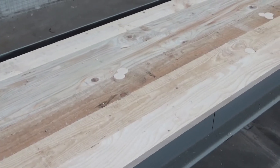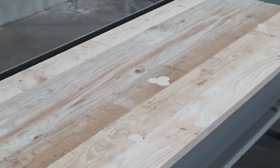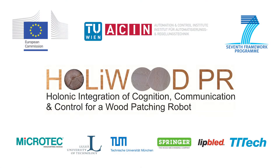The research project leading to the presented results was funded by the European Union. Within this project, TU Wien successfully cooperated with several companies and universities.